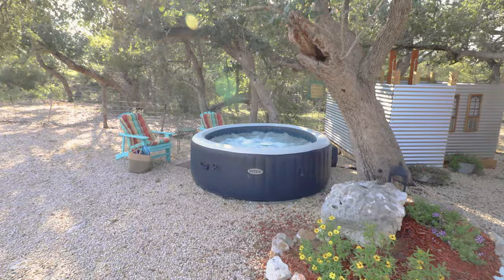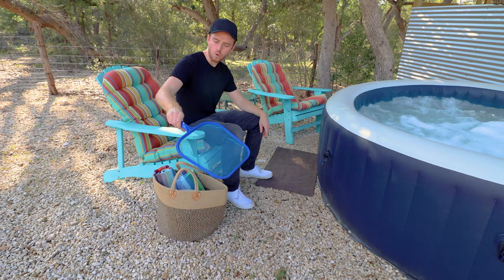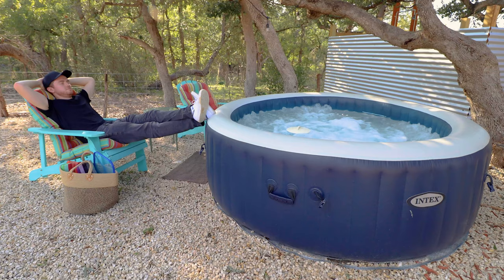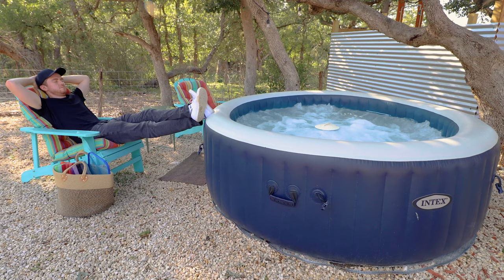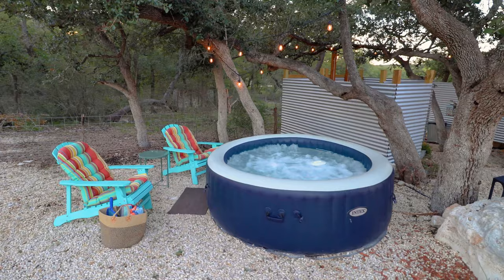We'll now move further into the property and come to the hot tub. Next to the tub, you have this bag — there's a net inside if you want to clean the tub at all. There are also two towels and a little contraption if you want to enjoy some drinks while in the tub. This is actually an inflatable hot tub; I've never seen a hot tub like this before. Later in the day, you can turn on some string lights that go right over the tub for some added ambiance.